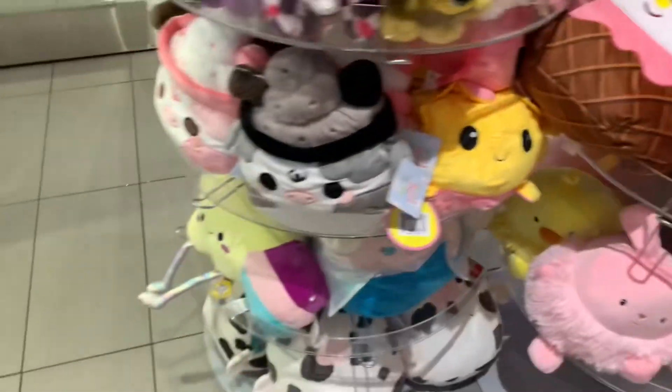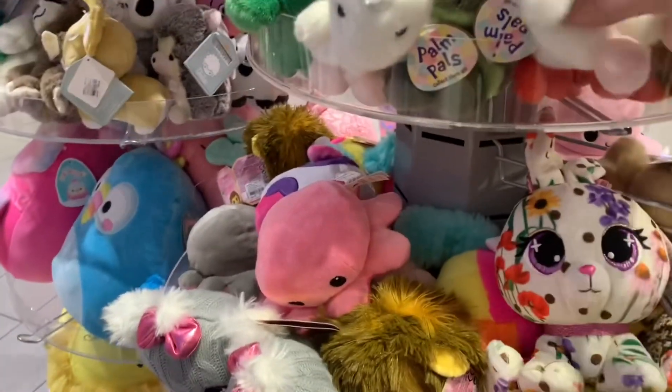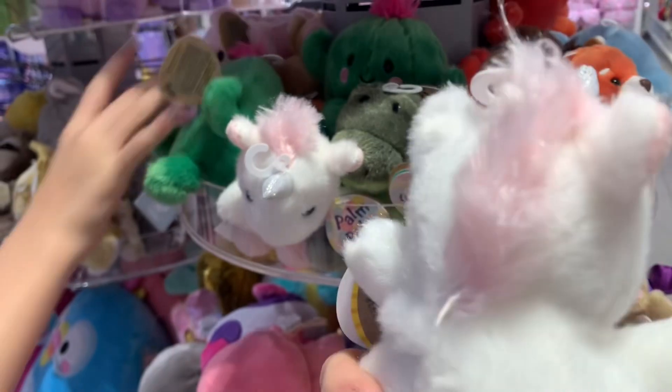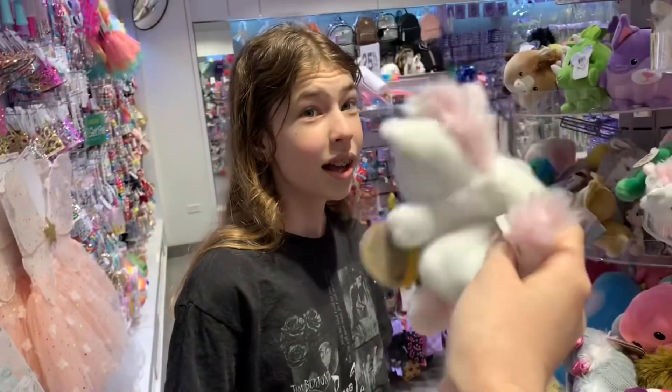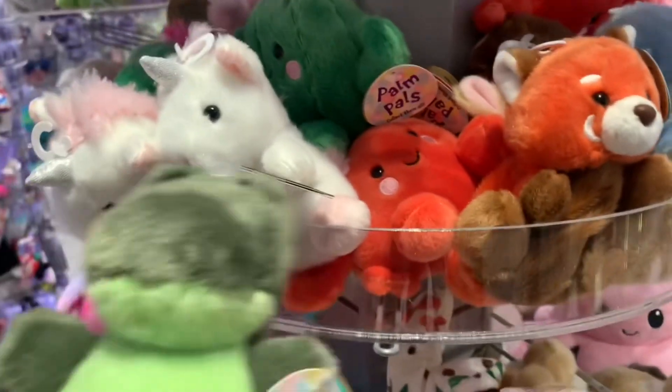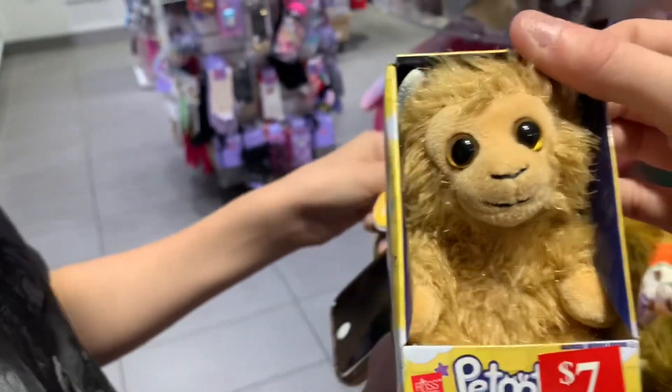These are the squishies that they have. Look at how cute this one is — it's pink and white, so cute. And look at this gator! Gators are my favorite. They have a dolphin too. I think these are adorable. And this is a little patootie — it's Bobby the Sasquatch. I saw this at Walgreens once and I almost bought it. Isn't that cute?